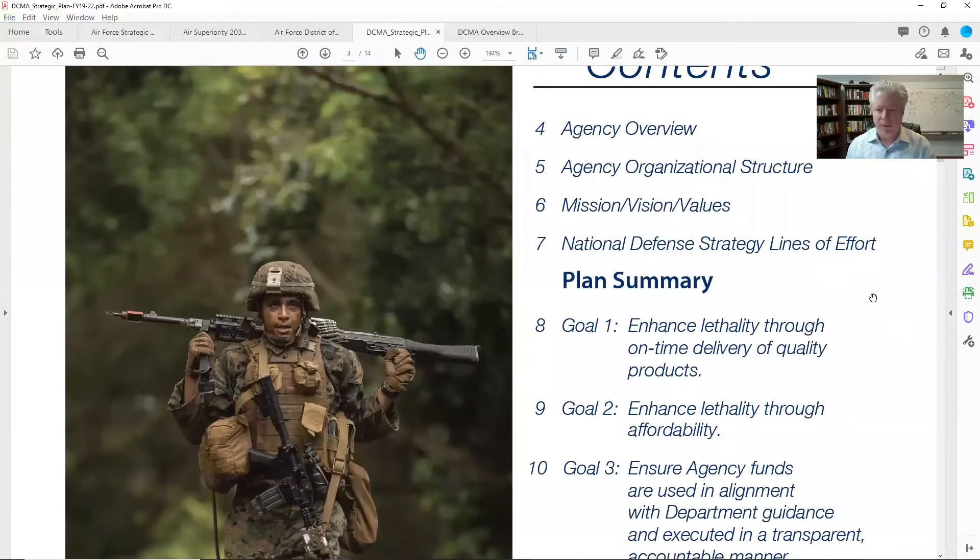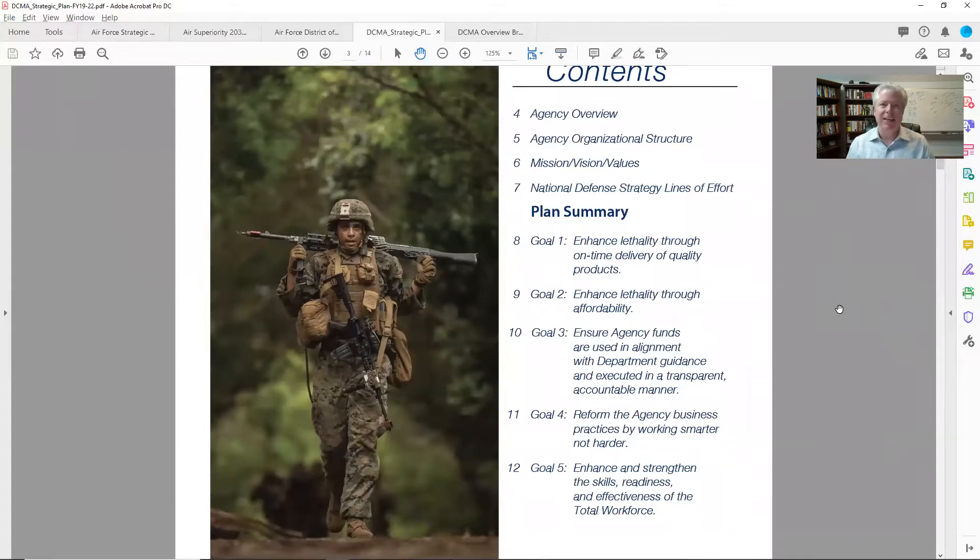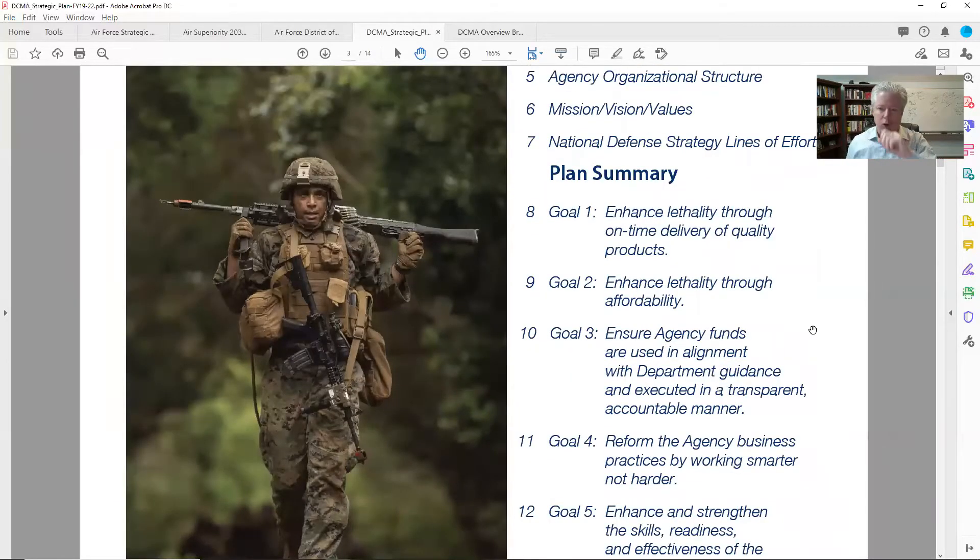I'm a big fan of tables of contents, because instantly I can see what I wanted to see. There are five goals. Goal number one: enhance lethality through on-time delivery of quality products. If I'm somebody delivering products or services, I can really emphasize that I'm matching up to goal one. Goal two: enhance lethality through affordability. Goal one is about getting products on time when you say you're going to deliver them, and goal two is about making sure things are affordable.